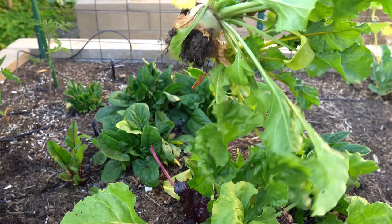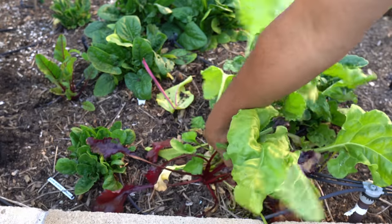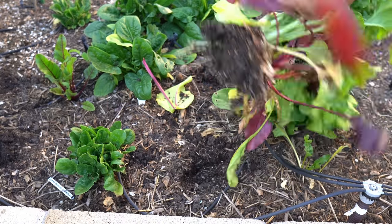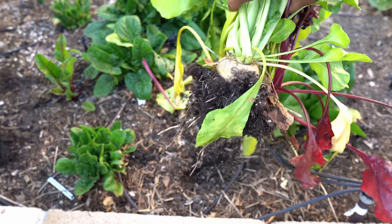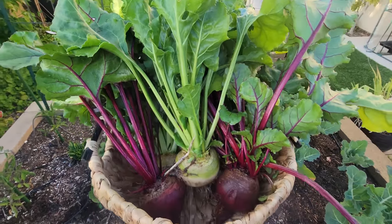We grew various colors of beets — you can see here multiple colors, and you can also grow them in bunches like these. They will all grow around each other and produce really good quality beets. Just look at our harvest here — beautiful looking beets.